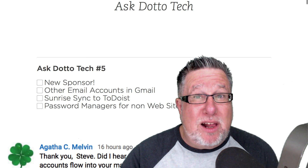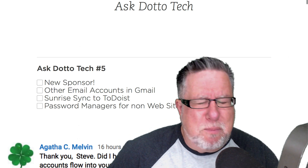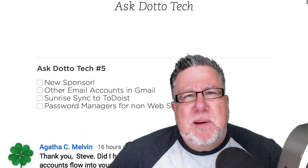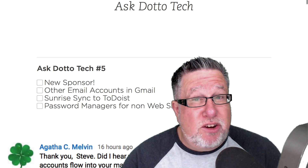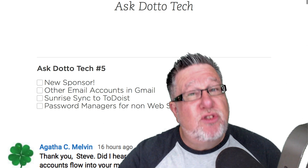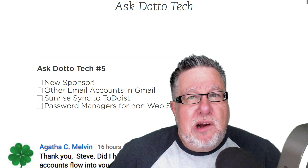We're actually going to integrate Yahoo Mail with Gmail. It's cool, it's simple and it is useful. We're also going to take a look at Sunrise Calendar, which is one of my favorite calendar apps, and show how to integrate and sync it with Evernote. Plus we're going to be spending some time with password managers — how they protect your personal information beyond just managing your web accounts. That's all coming up today on Ask DottoTech.